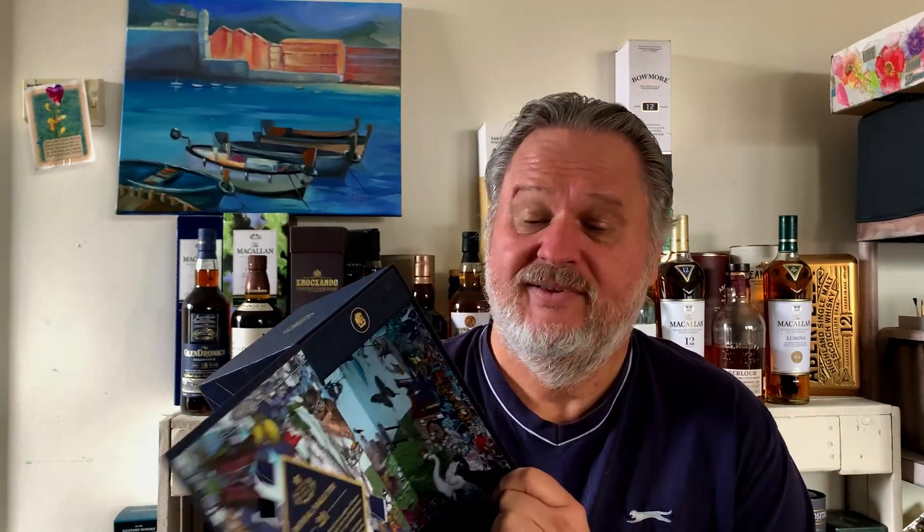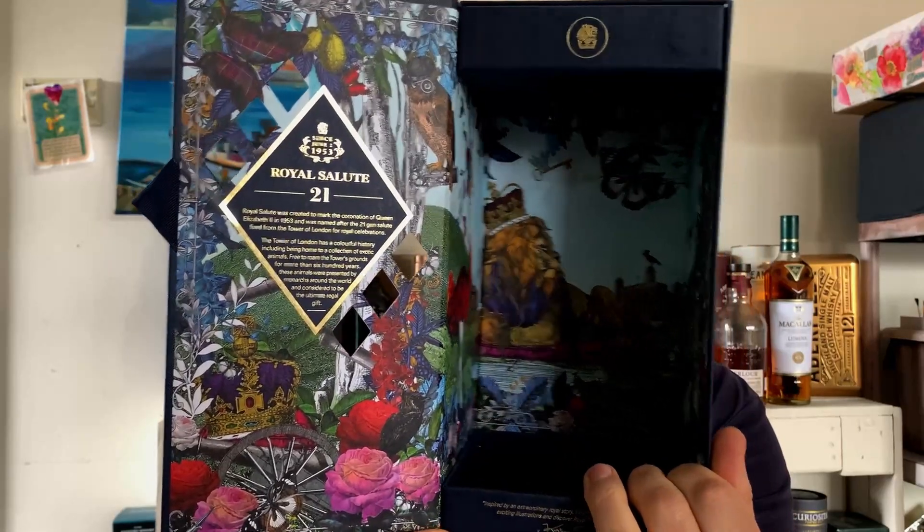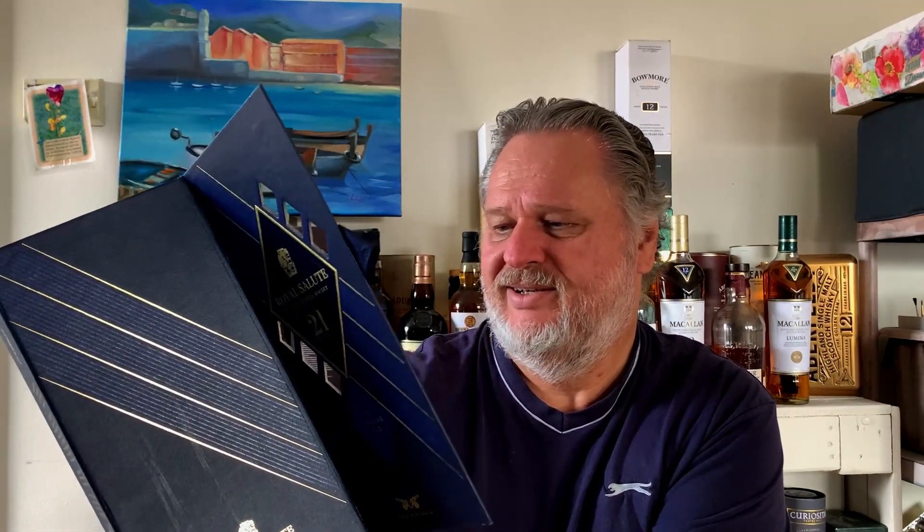I haven't opened this one yet, so I was always looking for a perfect opportunity. I do love the presentation box — it is absolutely fantastic. I like the motif of all the flowers, the crowns, the lion on the inside. I'm still waiting for a special occasion. I do have a couple of bottles that I am waiting to open for my subscribers when I reach 1000.